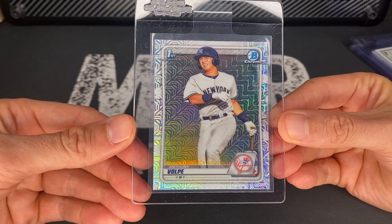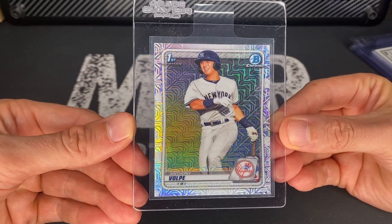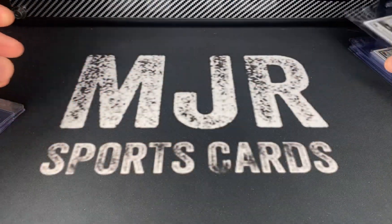Anthony Volpe — young guy — this is the Mojo Refractor, first Bowman Chrome, not numbered, just the Mojo. Still a really cool card.